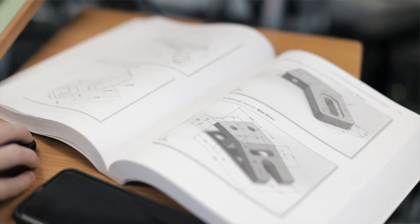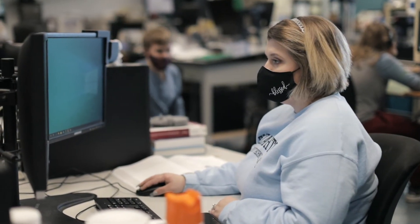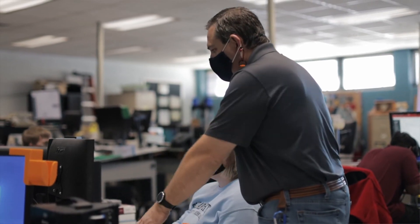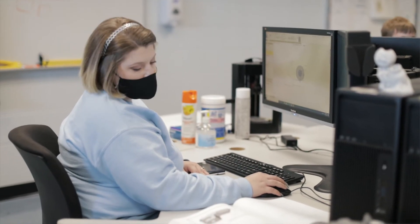I'm interested in the CAD program because I've always had an interest in architecture and I like building the designs. When I draw designs on the computer, we do sketches first and then extrude them, which makes it into a 3D model and you can see the figure as it would be in real life. Because I'm interested in structural and architectural design, seeing the 3D models is very exciting.